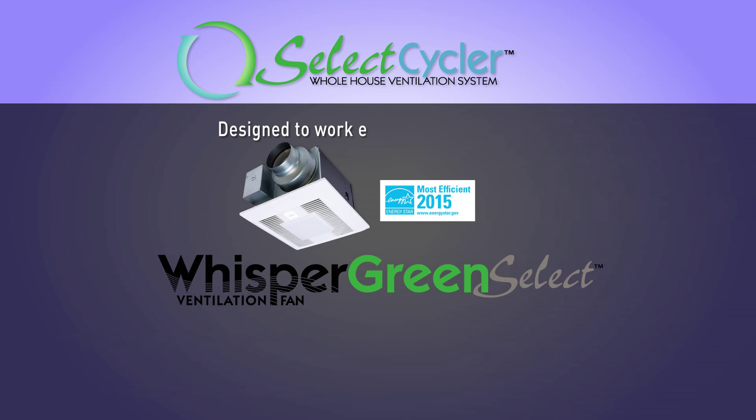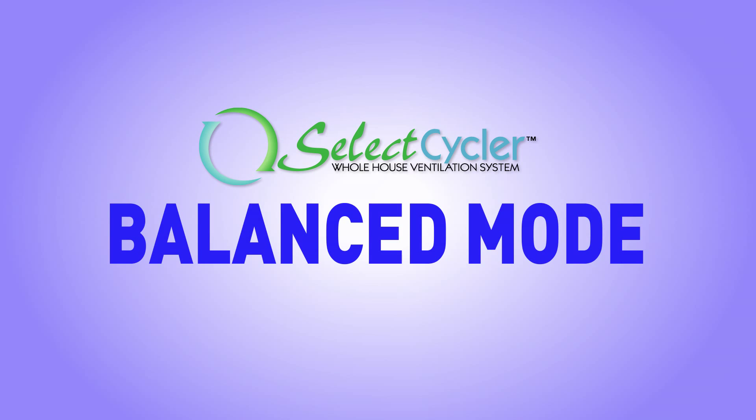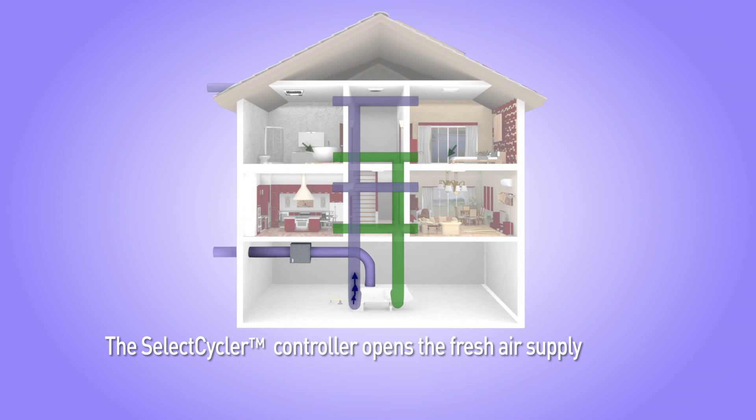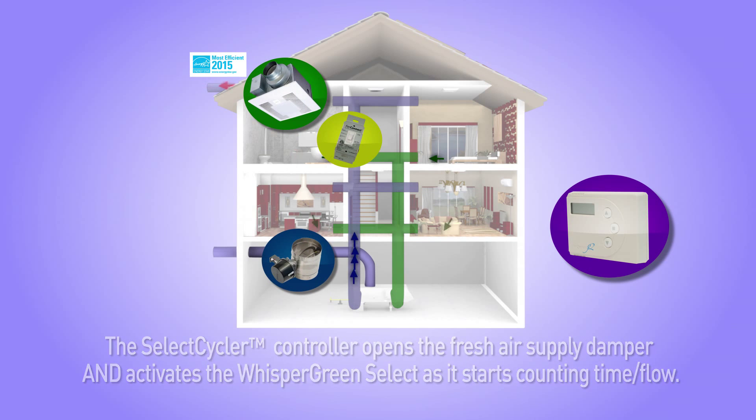The Select Cycler System was designed exclusively to work with Whisper Green Select fans, which incorporate pick-a-flow adjustable CFM technology for optimal use in Balanced Mode. The Select Cycler System has two modes of operation. During Balanced Mode, the thermostat calls for heating or cooling, and the Select Cycler controller opens the supply damper and activates the Whisper Green Select while simultaneously starting to count time or flow.